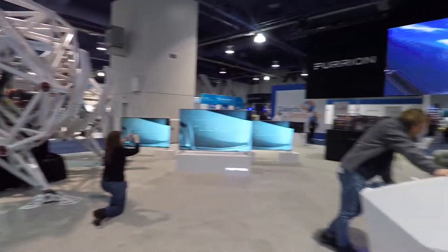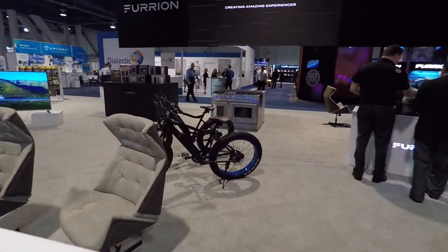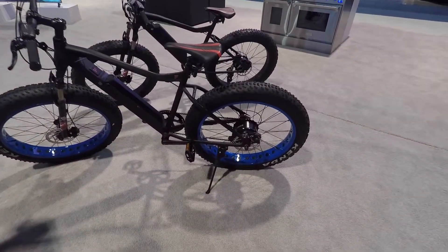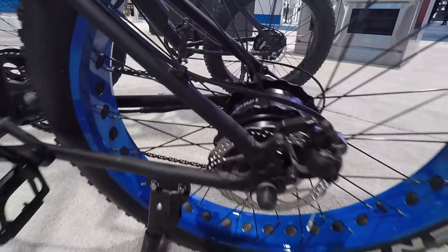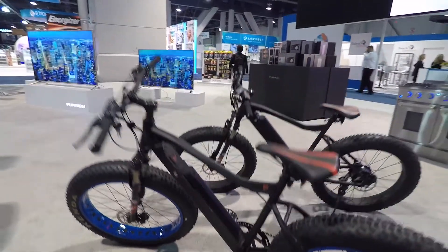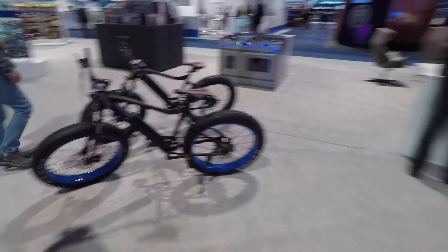Let's take a look around their booth and see what else they got. They got some pretty awesome mountain bikes here — fat tire mountain bikes with electric motors in the back. Disc brakes front and rear, suspension in the front, and there's your battery pack. I got to get me an electric mountain bike, man. These things are so awesome. Run silent, you can go anywhere.